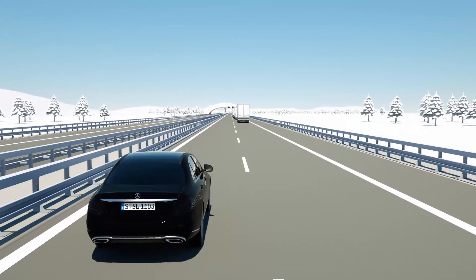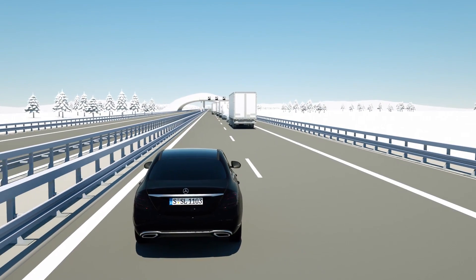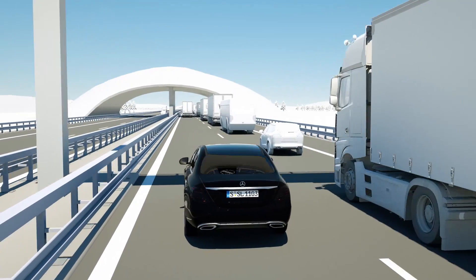The Distance Pilot Distronic helps the driver to maintain a certain speed and relative distance to other road users. In stop-and-go traffic, it assists the driver by moving off again automatically from a complete stop once traffic starts to flow again.